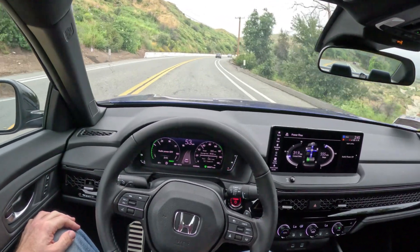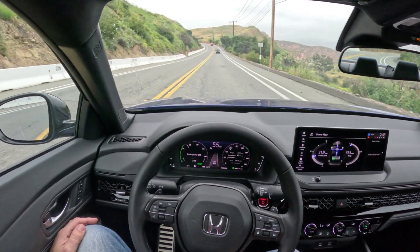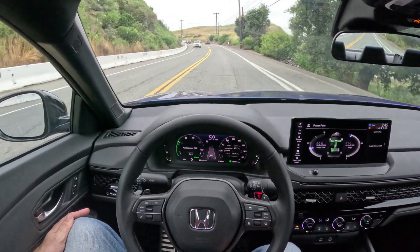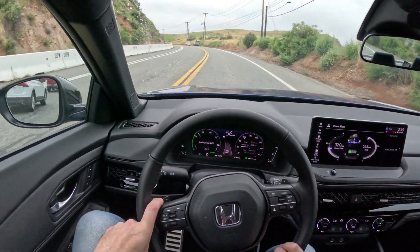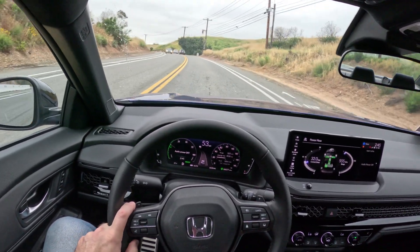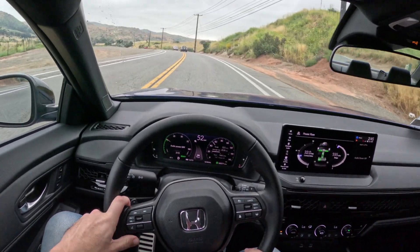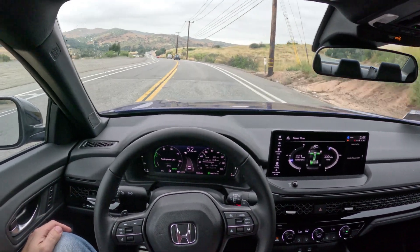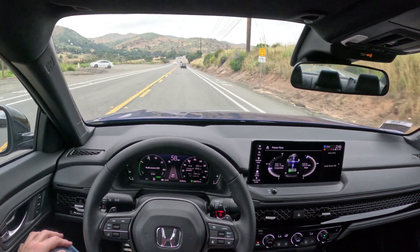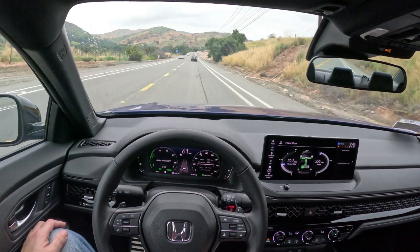The only other motor available is the 1.5-liter turbo. It's a slightly detuned version of the engine in my 2023 Acura Integra — it runs on regular fuel in the Accord, so it has a little bit less power. That's a great engine as well, but if I were going to buy one of these, I think I would rather have the hybrid. I would prefer the fuel economy to the slightly better performance of the 1.5 — for 40-plus miles a gallon all day every day, there's a lot to be said for that.